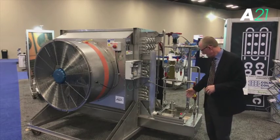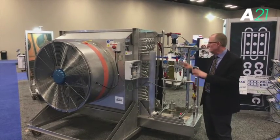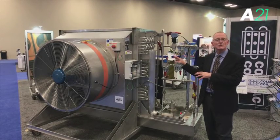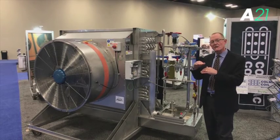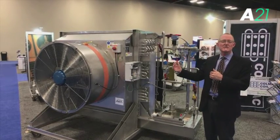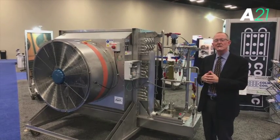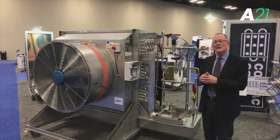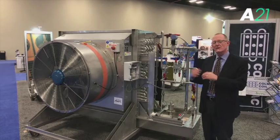We've also added new technology that allows us to operate this low-temperature, low-charge evaporator with zero superheat. We're using effectively all of the evaporator surface, rather than losing some effectiveness by making superheat and controlling the expansion valve with superheat. We're doing that in a way that uses a quality sensor rather than superheat.